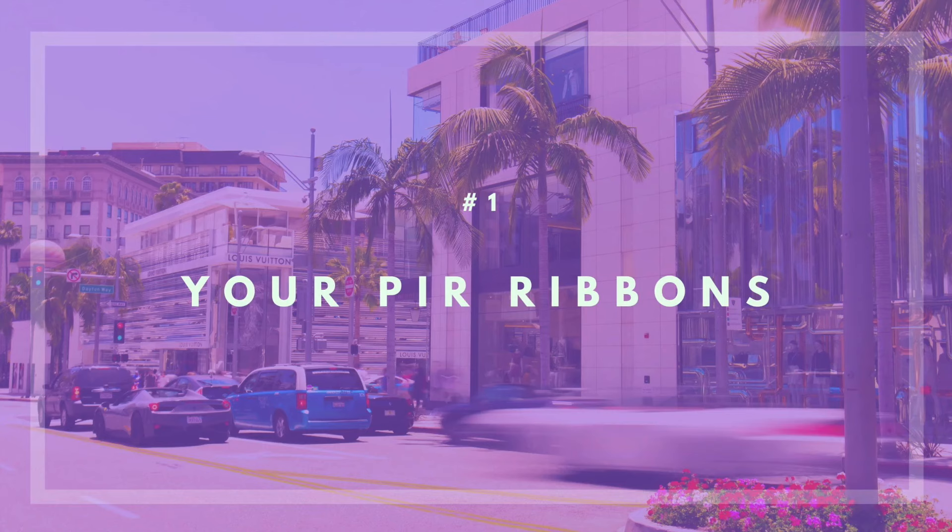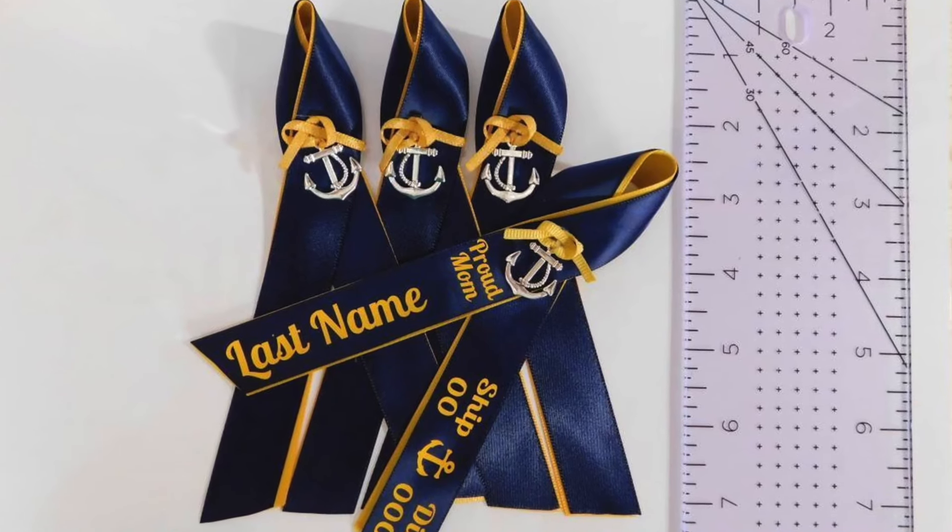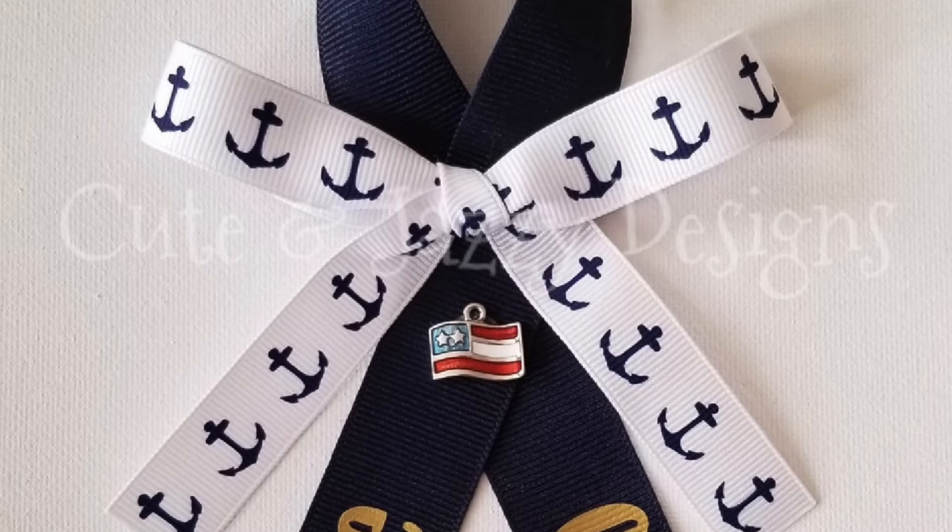Number one: PIR ribbons. Don't forget to pack your PIR ribbons — it's optional but it just feels so good. You can get them from different Etsy stores or wherever you want. You only need one for yourself and maybe whoever else is coming to graduation. A PIR ribbon is to honor your sailor — it has their last name, first name, division, the group they're graduating with, an anchor, and all that. You can really put whatever you want on it.